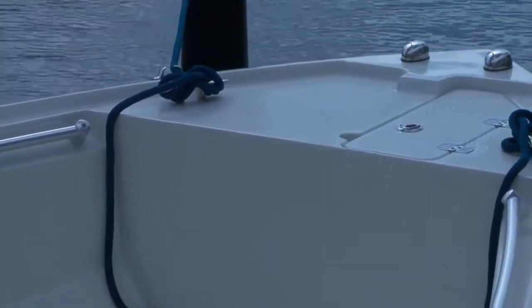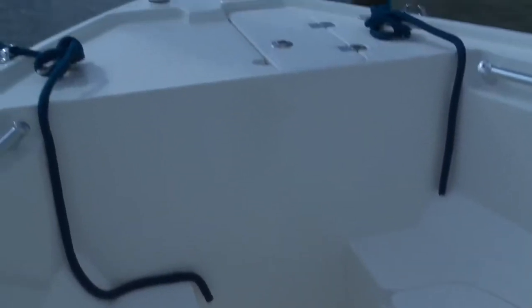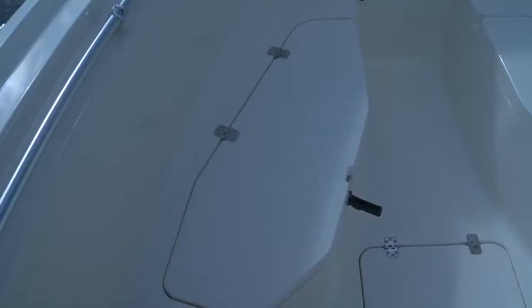We've got a top-loading anchor locker, and up front we like to allow the angler to walk all the way forward to either fight a fish off the front or when anchoring. It's much easier to handle the tackle from up front. We've got our bow seating configured so you can walk on the single-level cockpit floor all the way forward.